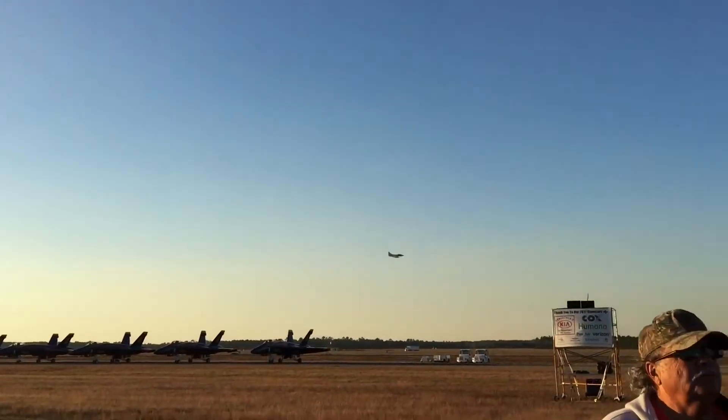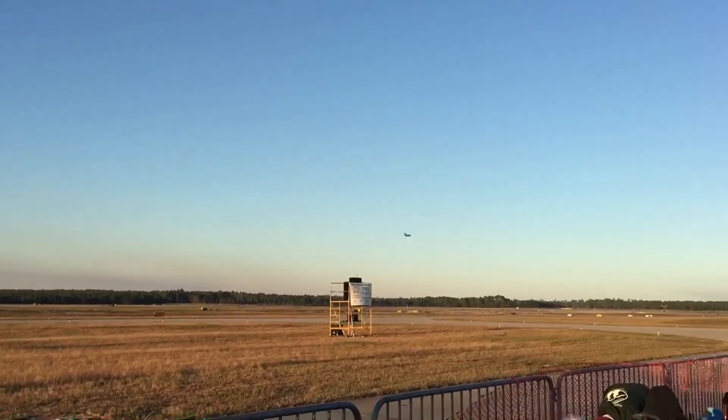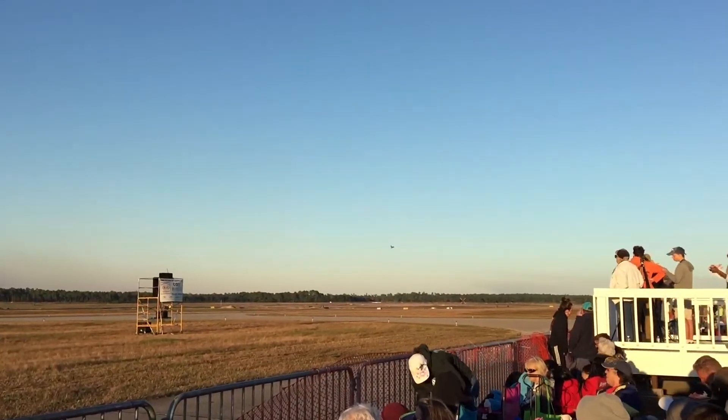And if you go to the Naval Aviation Museum here on the base, and go into the place where events are held, you can see four Skyhawks in the diamond formation on display.